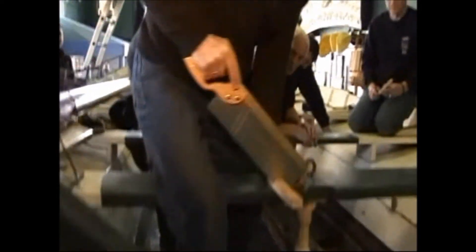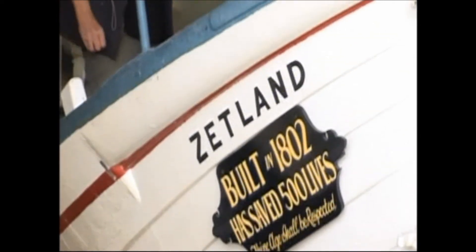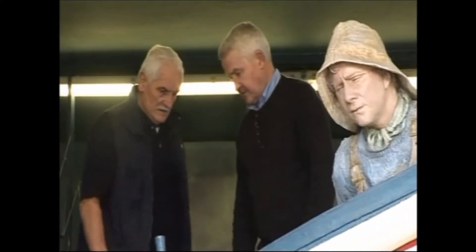Volunteers admit this is a big job. At this stage they don't know how much it will all cost, but are very confident of getting lottery funding to pay for this vital work. Stuart Wincott, BBC Look North, Redcar.